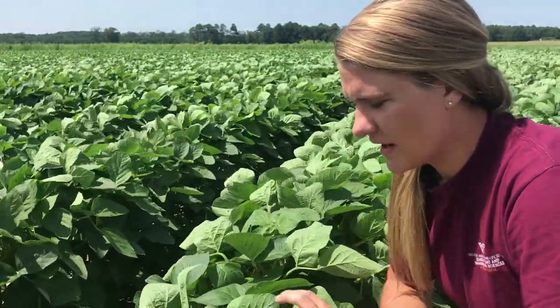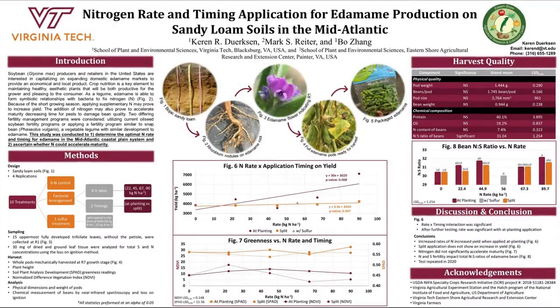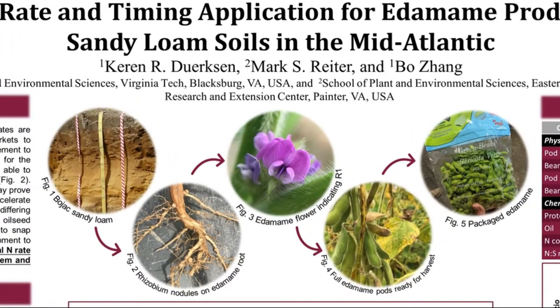Edamame is vegetable soybeans. The United States is a world leader of soybean production, but imports approximately 70% of the edamame that is consumed in the United States. Soybean producers and retailers are interested in capitalizing on these new edamame markets to provide a domestic product. As farmers shift production to edamame, traditional management practices that are tried and true for soybeans may need to be reconsidered.